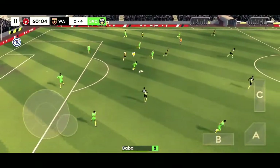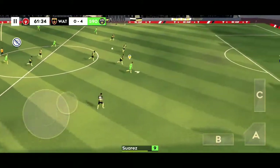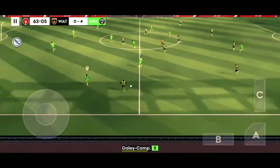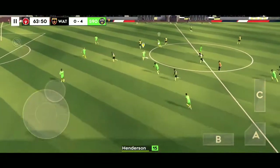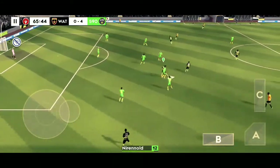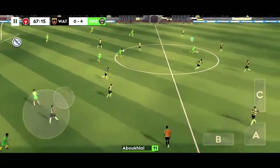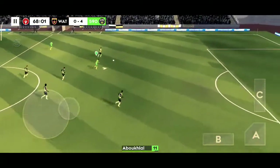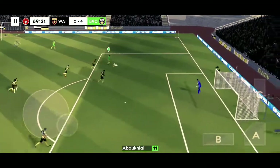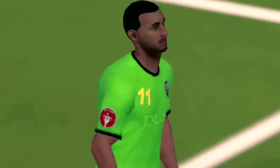Good distribution. Well played. Well intercepted. A great pass across the width of the pitch — there's an opening here. And that's well aligned.